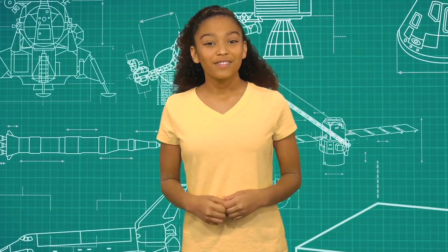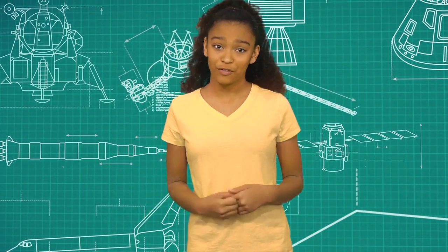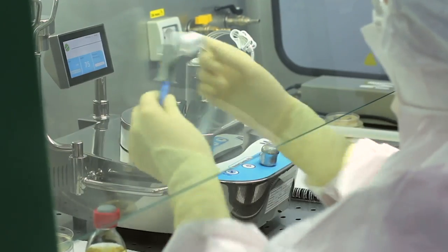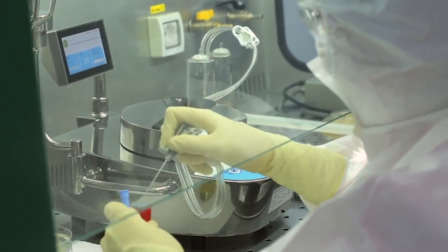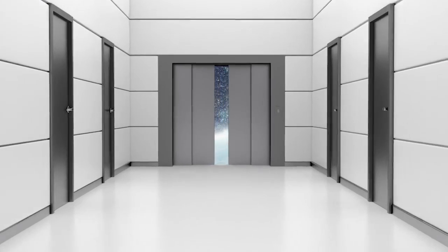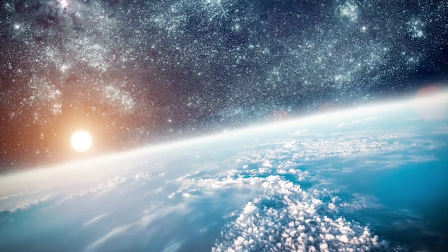As amazing as it sounds, a space elevator probably won't happen for a long time. Engineers still need to invent the materials needed to make a cable strong enough and long enough for the elevator. And there are a lot of other problems that have to be solved. But who knows — maybe we'll be one of the first people to ride an elevator into space.